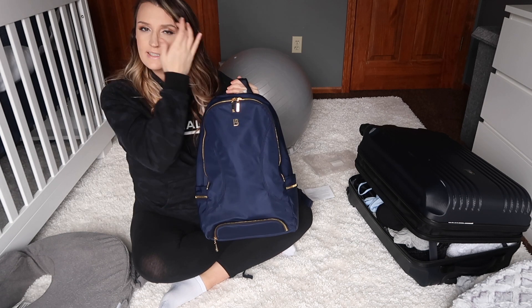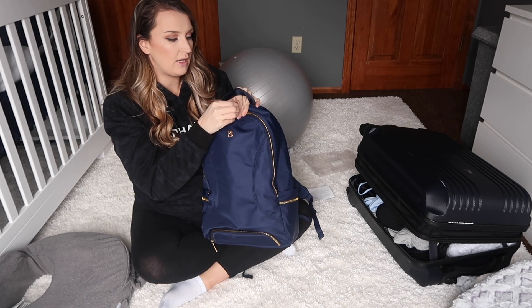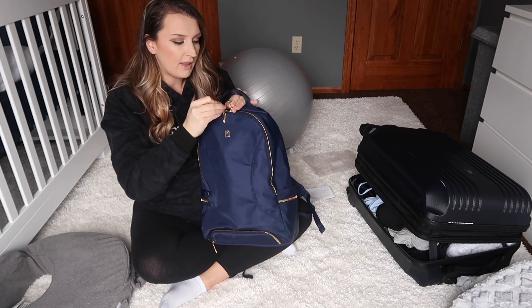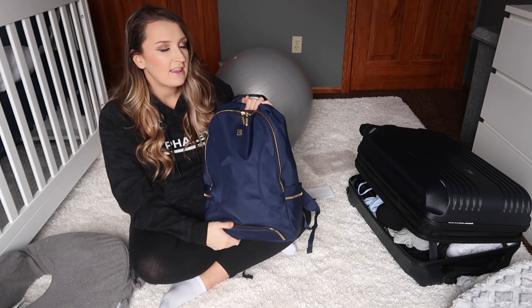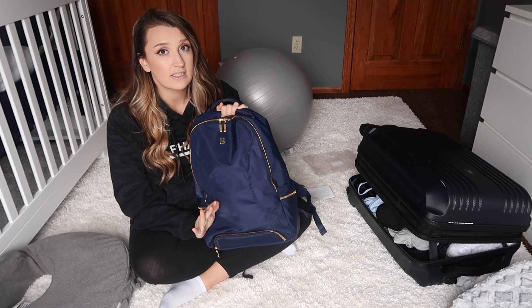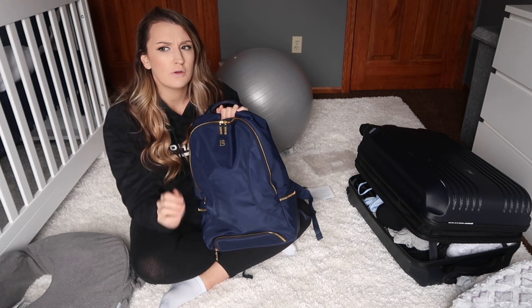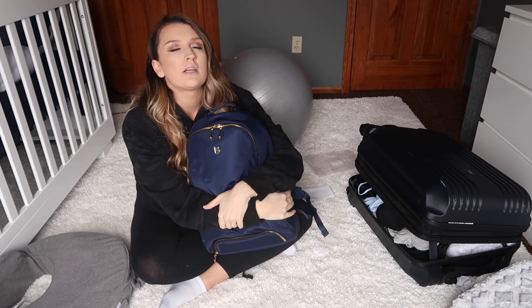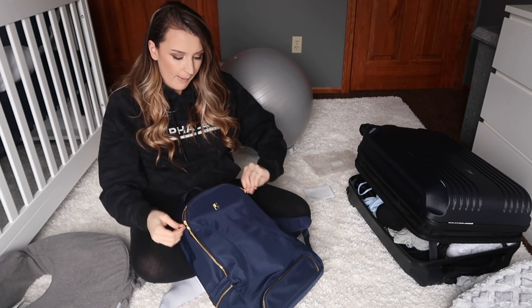This is what we're using for Jax's diaper bag. We don't have diapers in here because the hospital will have those, but I packed all of his clothes and stuff. After we come home it'll be full of diapers. This is a Buffbunny Collection Game Changer backpack — I have one in black and got this one in my affiliate package. It is the most amazing bag for work, school, diaper bag, everything. I'll link all that information down below.